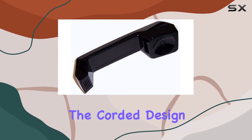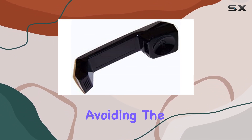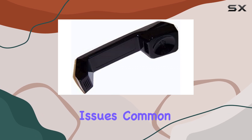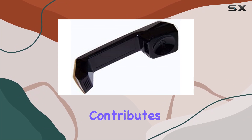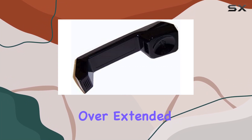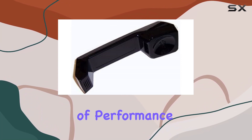The corded design ensures reliability during calls, avoiding the pitfalls of battery life issues common in wireless alternatives. Its ergonomic design also contributes to user comfort over extended periods. In terms of performance,